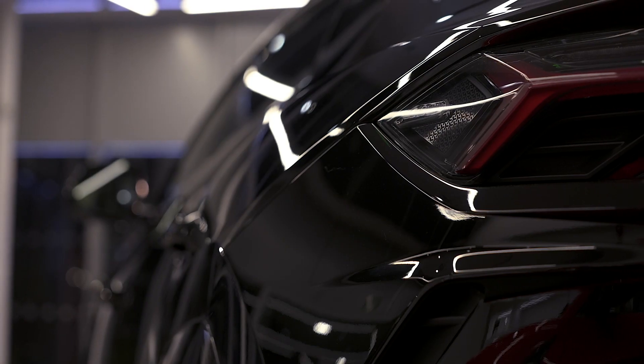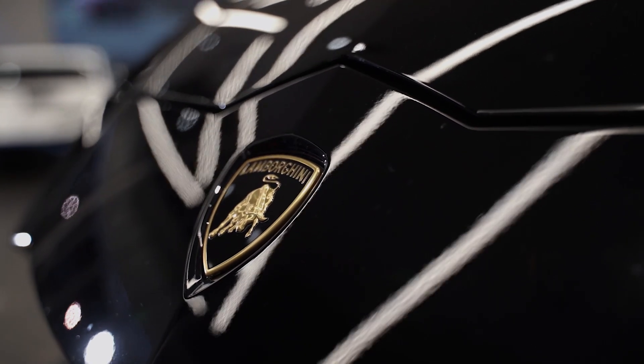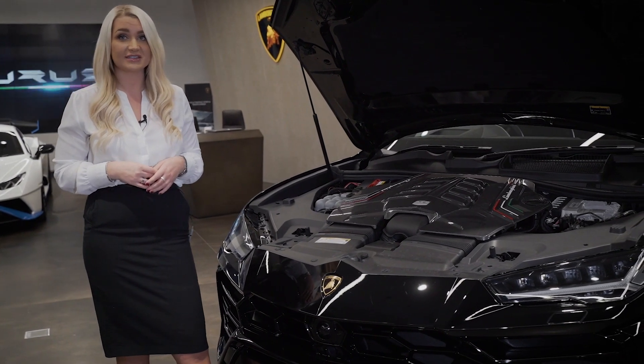It's a V8 twin-turbo engine with 650 brake horsepower, 850 Newton metres of torque, and its 0-60 is just 3.6 seconds.